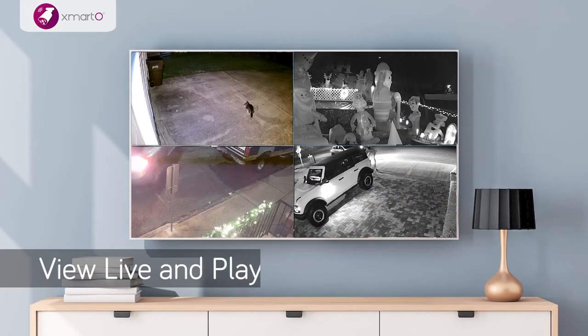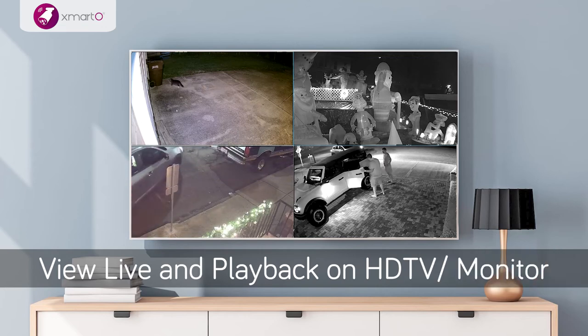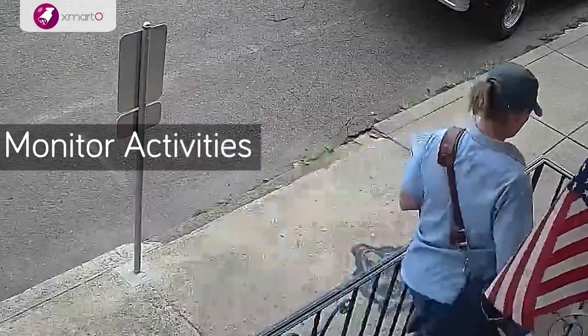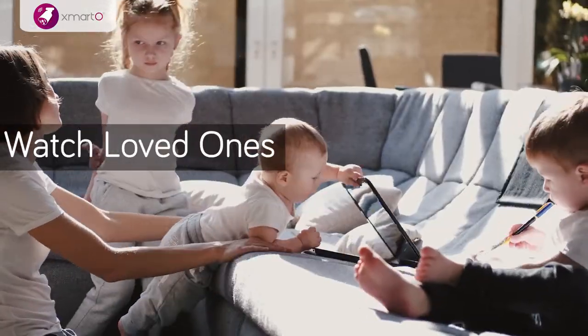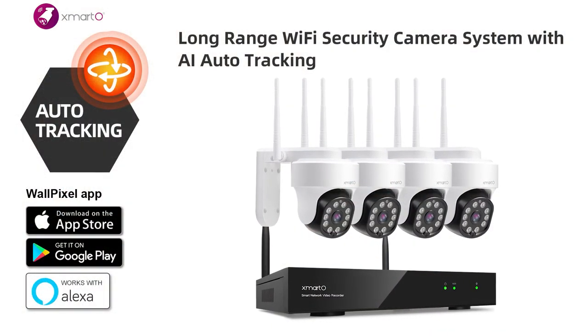View live footage and playback high-definition videos on your HD TV or monitor via HDMI connection or VGA port. Protect your property, see if your package has been delivered, and make sure your loved ones and pets are okay — do it all with Xmarto's AI Auto Tracking PTZ Security Camera System.